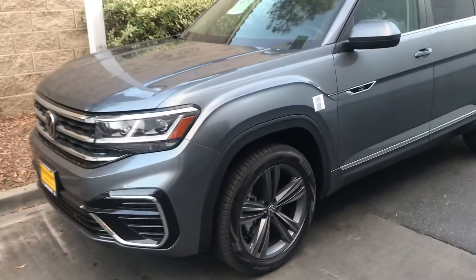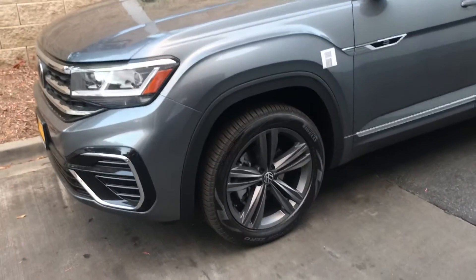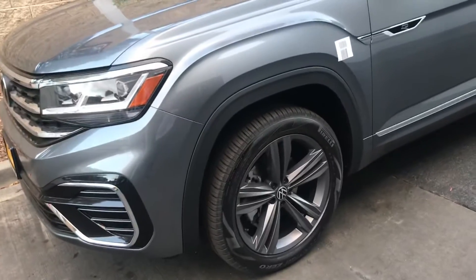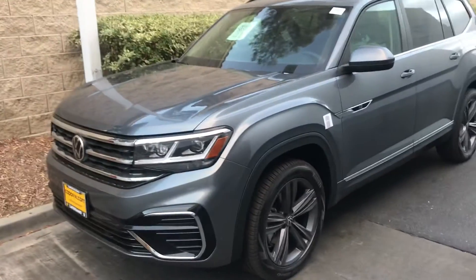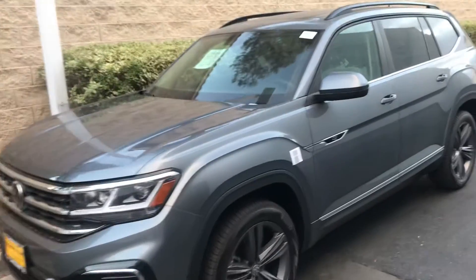The picture that you see on the quote isn't exactly the way this looks. This has the darker five-spoke graphite wheels. This is the R-line. Really cool — just got it in, just off the truck. So it hasn't been through our inspection yet. You'll see it still has the wrappers on it.